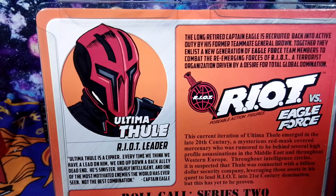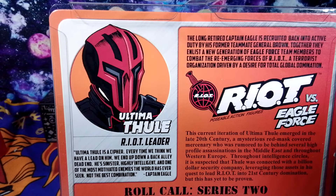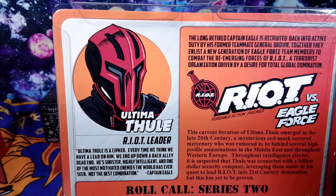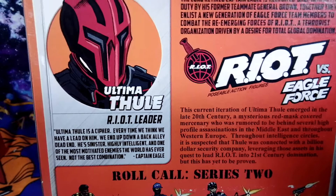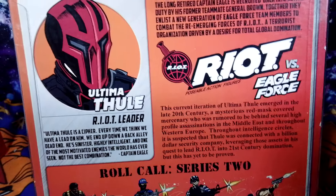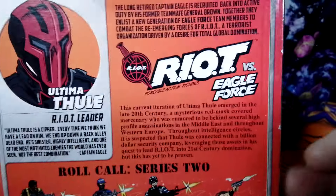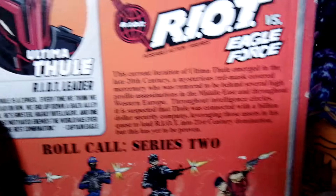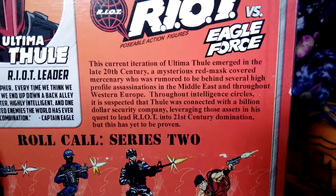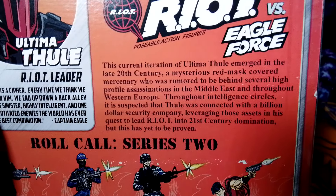There he is in his ultimate glory on the cartoon caricature, which I thought looks really menacing and really cool. It says Ultima Thule, and it has a quote from Captain Eagle — if you saw my previous videos, we do have a Captain Eagle figure in the collection. You can pause the video at any time and read what Captain Eagle has said. And over here, if you want to know about Ultima Thule, check out the file card that talks about who he is.